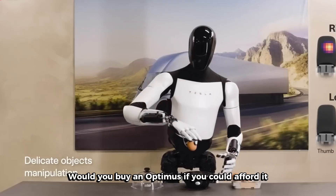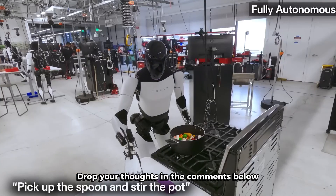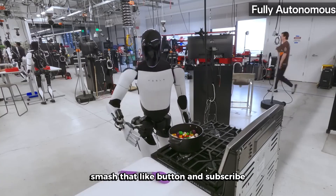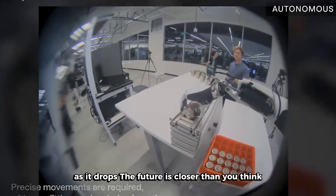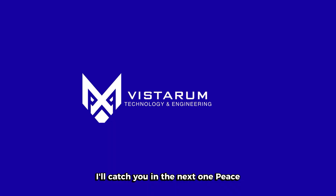So what do you think? Would you buy an Optimus if you could afford it? What would you want it to do first? Drop your thoughts in the comments below. And if you found this video valuable, smash that like button and subscribe because we're covering every update on Optimus as it drops. The future is closer than you think, and it's going to be absolutely wild. I'll catch you in the next one. Peace!